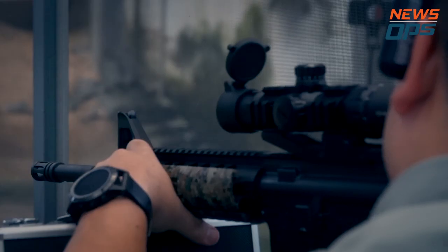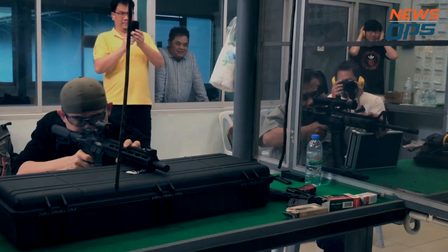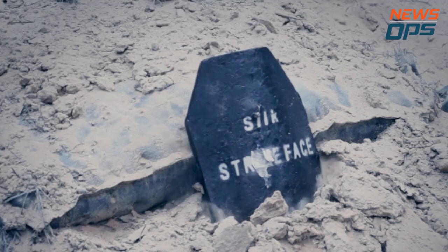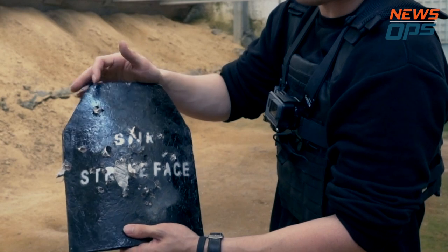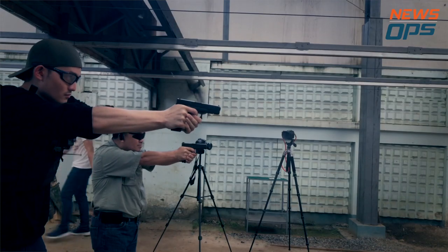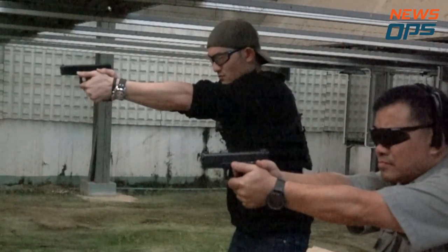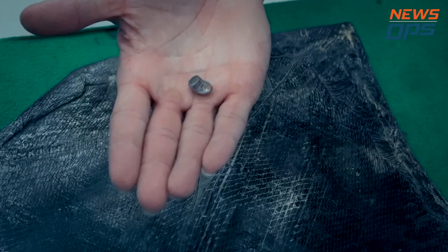Back to our mission to find the plate's breaking point. We sent another 55 rounds of .22LR downrange at a distance of 15 meters, and all we achieved was cosmetic damage. We continued with 10 rounds of lead-tipped 9mm and 10 rounds of .45 ACP jacketed hollow points from 5 meters. And we finally get one round through the center of the plate.